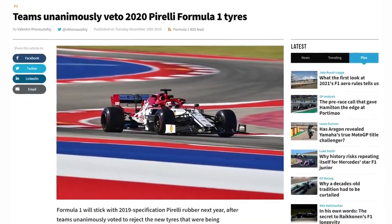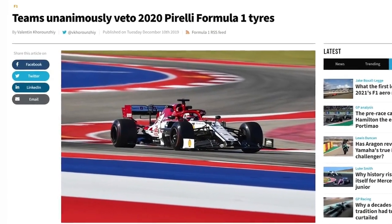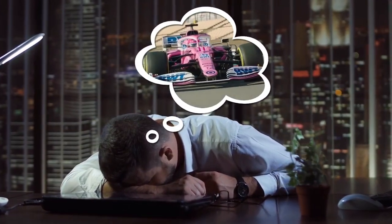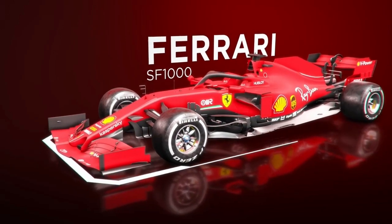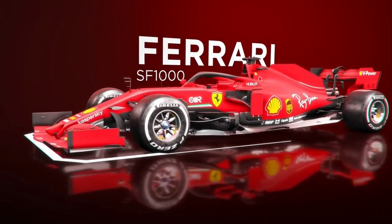Of course, had the teams decided not to veto Pirelli's attempted 2020 tyre construction, we might not have had any aero changes at all — but that's an entirely different story altogether. Ferrari tried a new floor and diffuser in practice for the Portuguese Grand Prix, in order to explore those changes and provide F1's onlookers with the first proper look at what's possible within the bounds of the new rules.